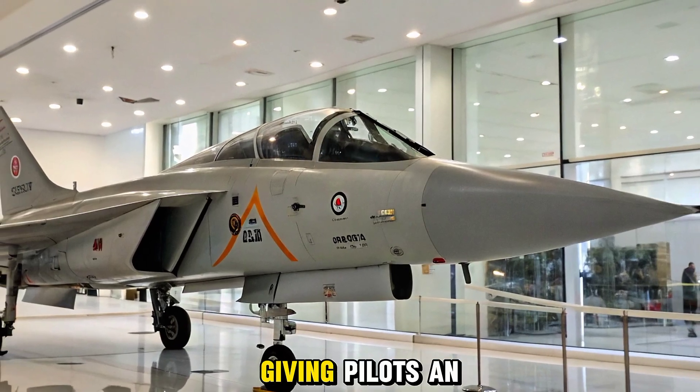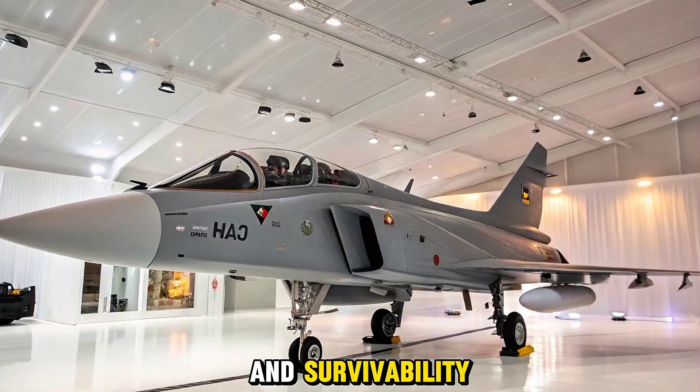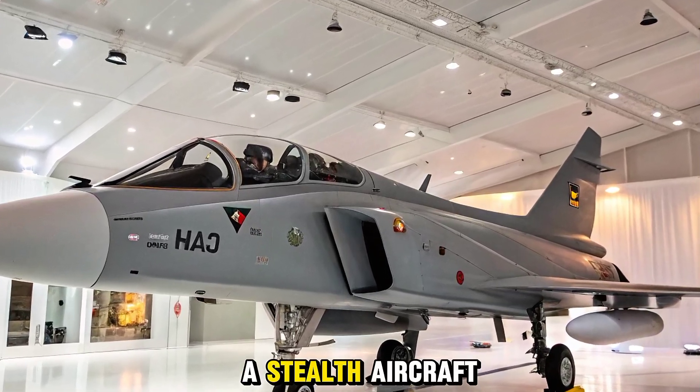These advanced systems give pilots an unmatched situational awareness edge on the battlefield.